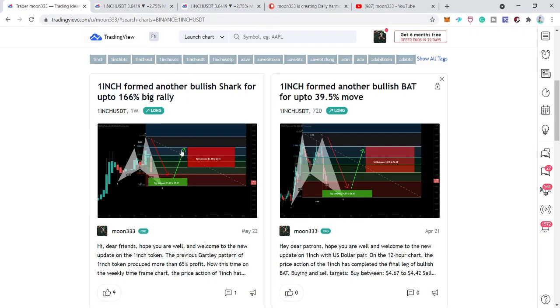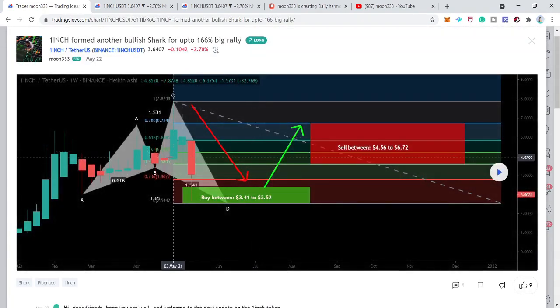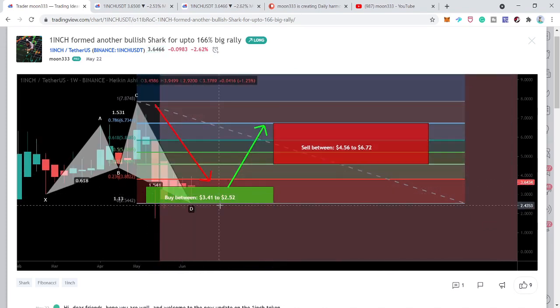Looking at the buying zone of this bullish shark — which I shared on March 22nd at Patreon — the price action completed this bullish shark on the weekly time frame chart and entered the buying zone. This buying zone starts from $3.41 and ends at $2.52. The price action is still moving in this buying zone. The sell targets per the Fibonacci sequence of this bullish shark range from $4.56 to $6.72, giving up to approximately 166% profit potential.